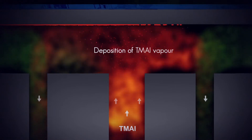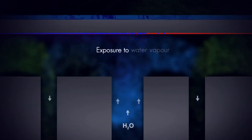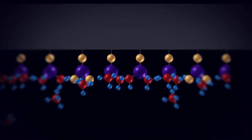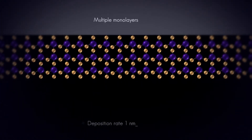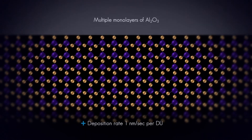Trimethylaluminium vapor forms a monolayer on the surface. Subsequently, the wafer surface is exposed to water vapor and this creates the real ALD effect. The process is repeated to produce the predefined layer thickness. The result is true ALD at a high speed.